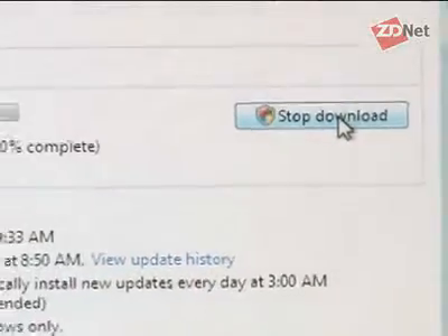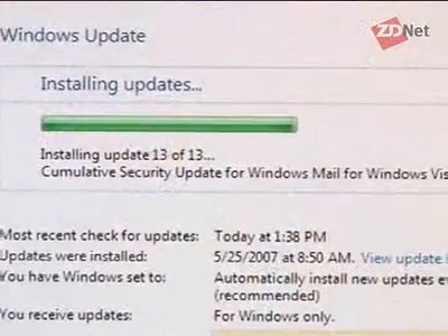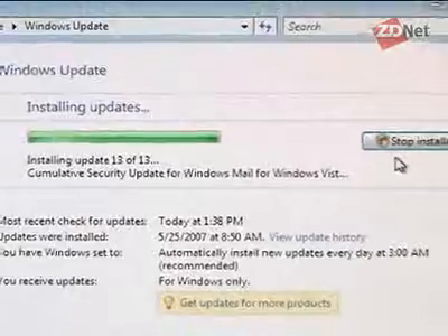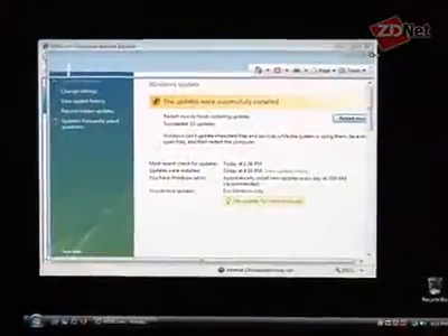I clicked on that and started to install the updates. Now, rebooting is a different step altogether. As you can see, there were 13 updates in all, and we waited for the progress bar — that green bar — to complete and go all the way across. When it was done, we closed up the update section of Internet Explorer and then just waited.